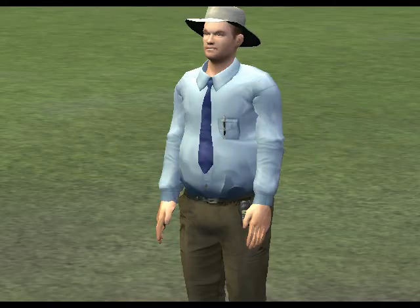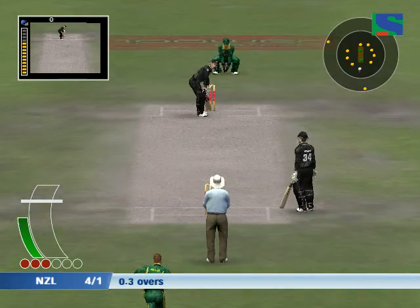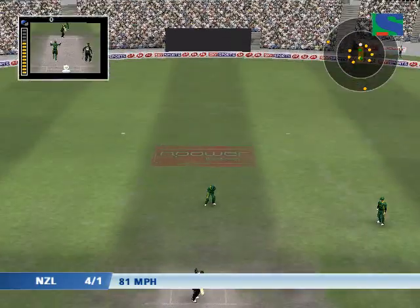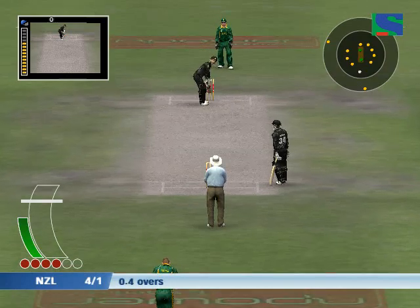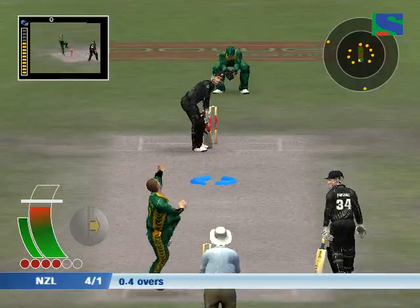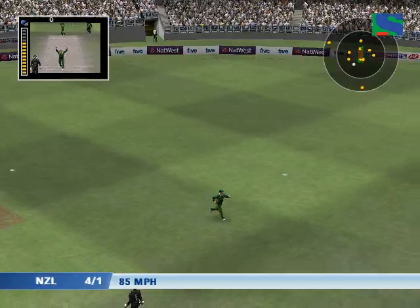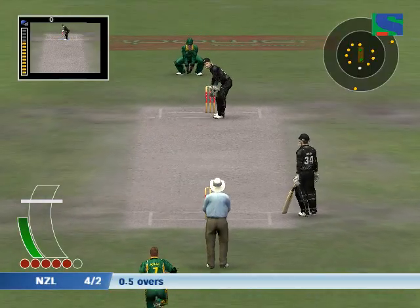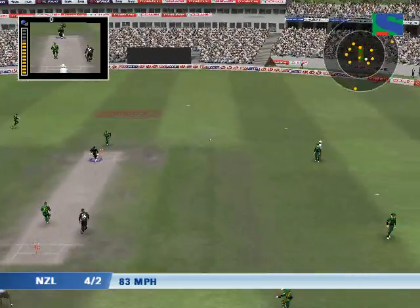That has to be close. Outstanding pattern. That's not a great stroke at all. This is as if he lost concentration. Fulton facing.